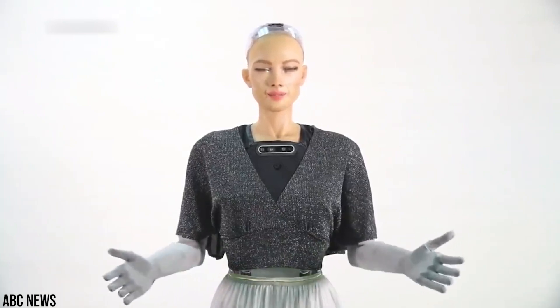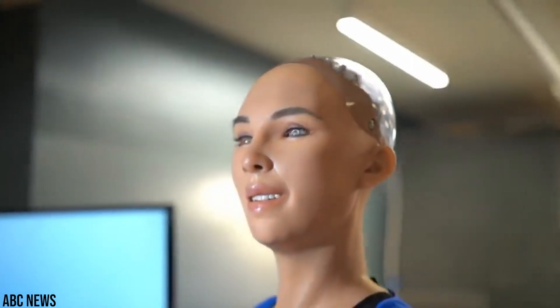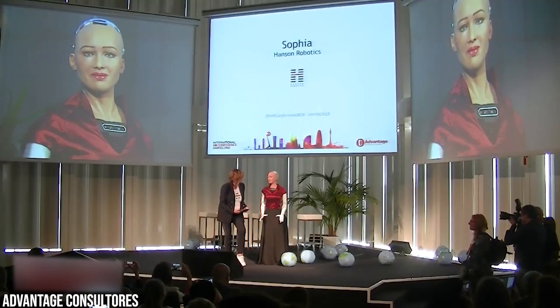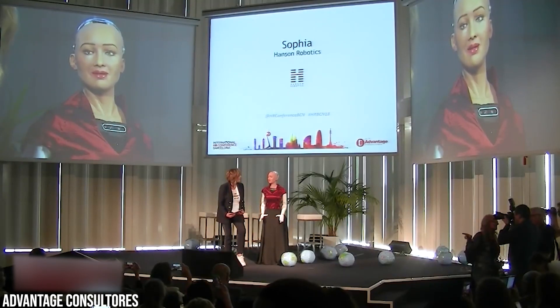Sophia isn't just a display of technical prowess — she's also a platform for exploring human-AI interaction. She can recognize and mimic human expressions, helping researchers in their study of human communication and emotion. Sophia's creation was inspired by various sources, including ancient statues of Nefertiti, ancient Chinese paintings, Audrey Hepburn, and even Hanson's wife. The aim was to make Sophia resonate with people worldwide while maintaining a distinct robot sensibility.